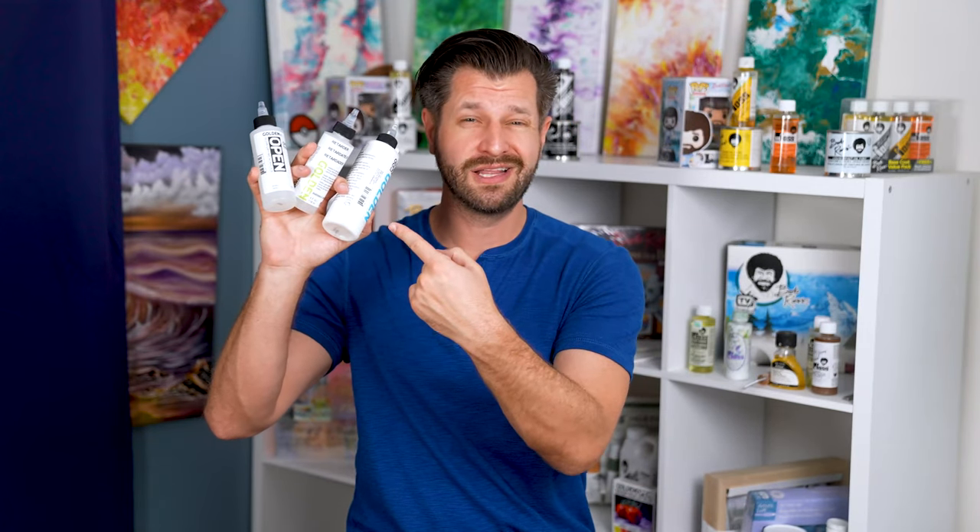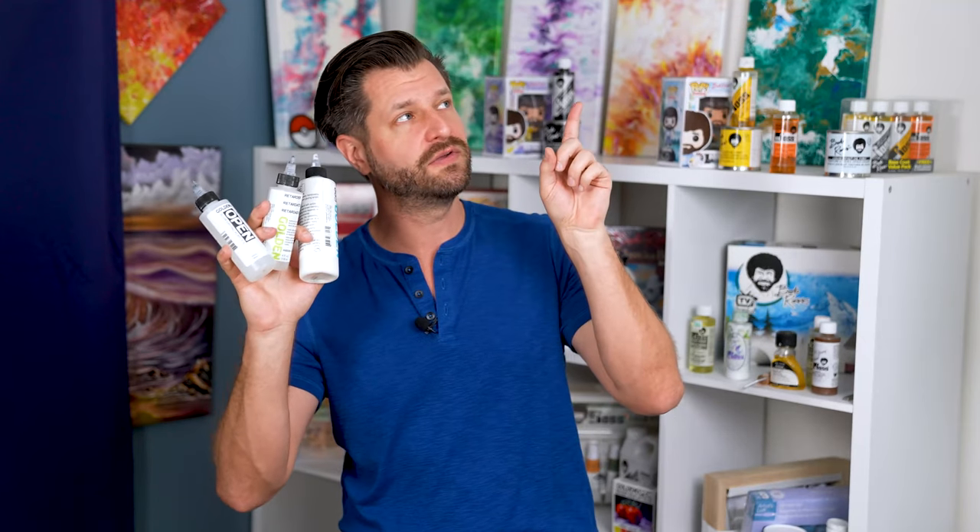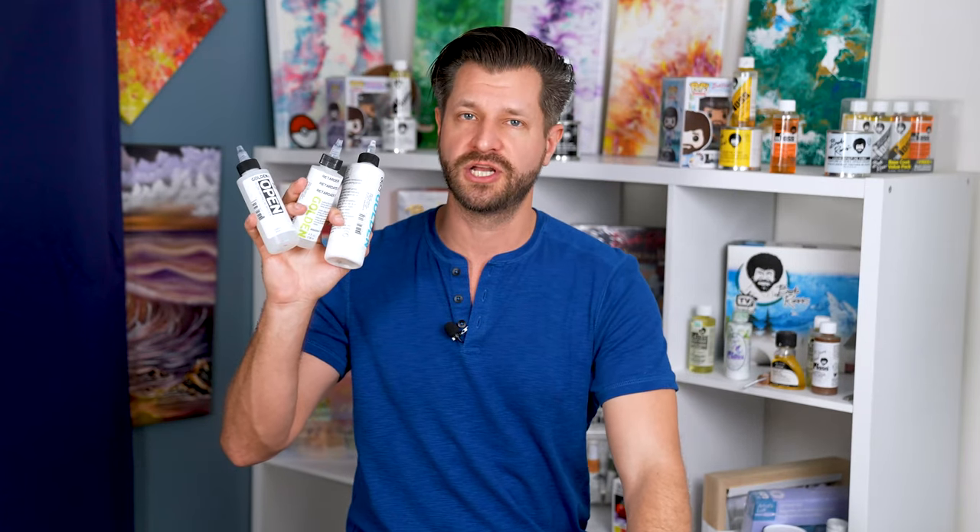Oh, and if you're talking about acrylics, Golden makes a lot of liquid mediums that work great for acrylics if you're trying to make a liquid black. I made a video on this too. There are some retarders, some thinners, and some gloss glazes that'll all give you longer drying times and make your paint flow. Check it out in the top right corner.